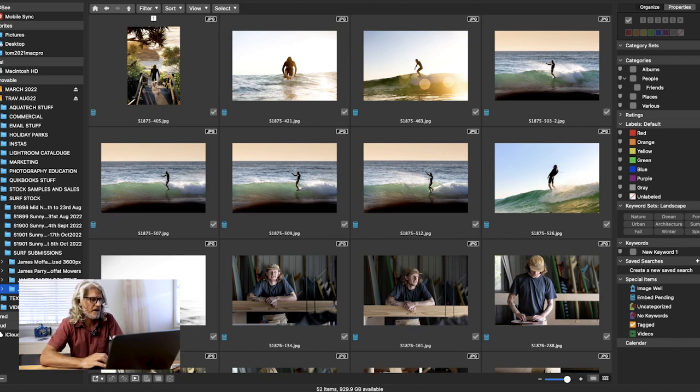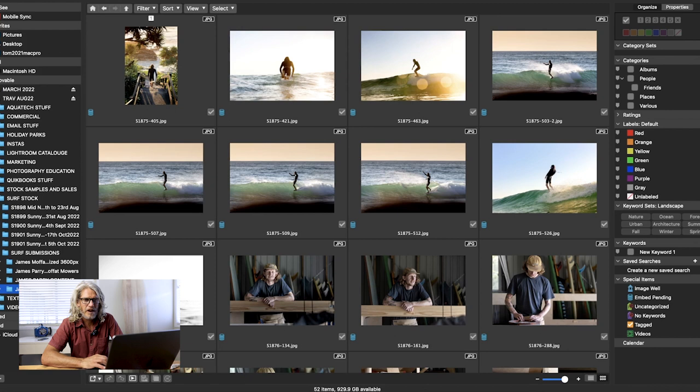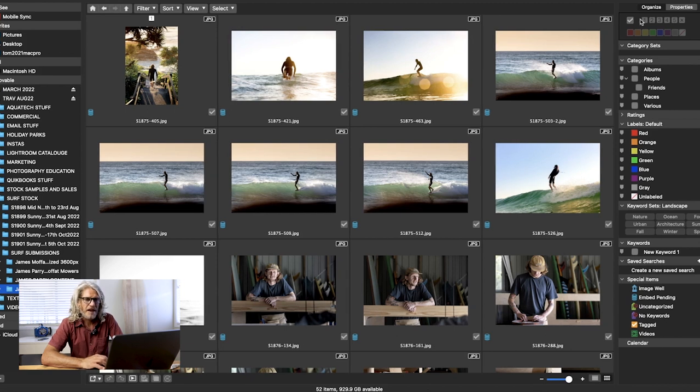Now we are inside the ACDC photo editing software. This is not going to be a full tutorial — I'm just going to run through it so you can have a quick look inside. If I get a lot of interest I may roll out more YouTube videos on how to actually use it. Up the top right here is what they call the Manage tab. This is where you first import your raw files, rename them with unique names rather than camera names, and add keywords such as the surface name or location so you can quickly look things up in the future.